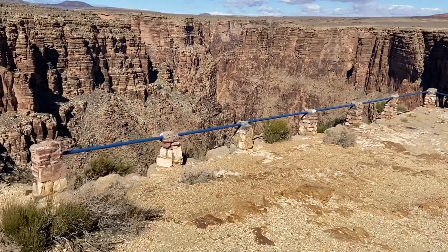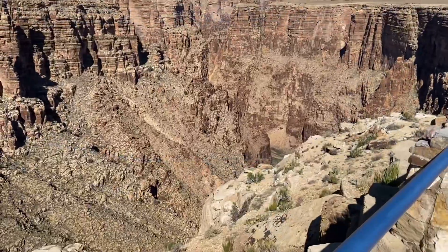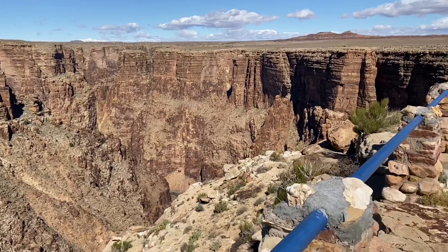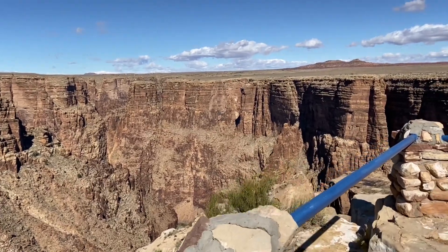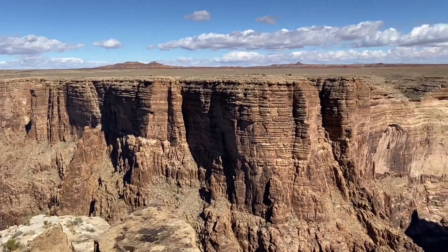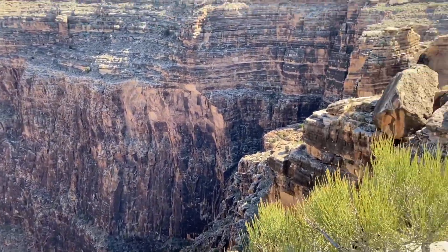I think they at least put some steps in down there. You have to scramble down those rocks to get to this railing. It's just thrilling. It's beautiful — absolutely beautiful.